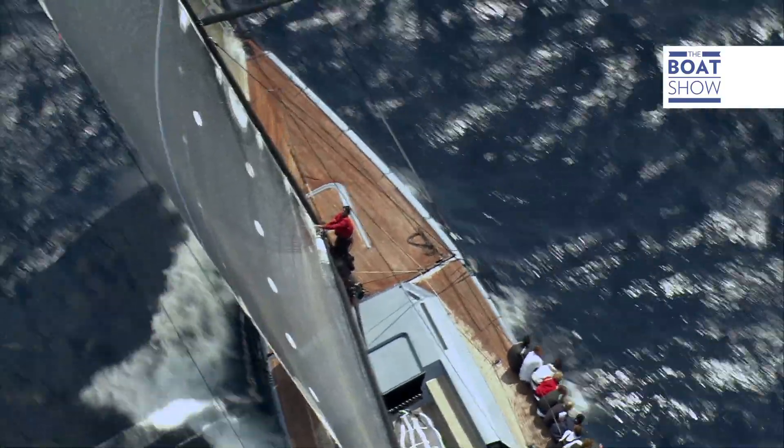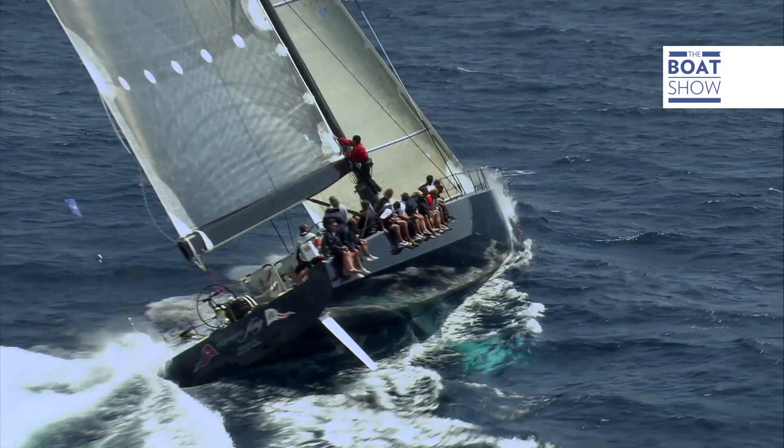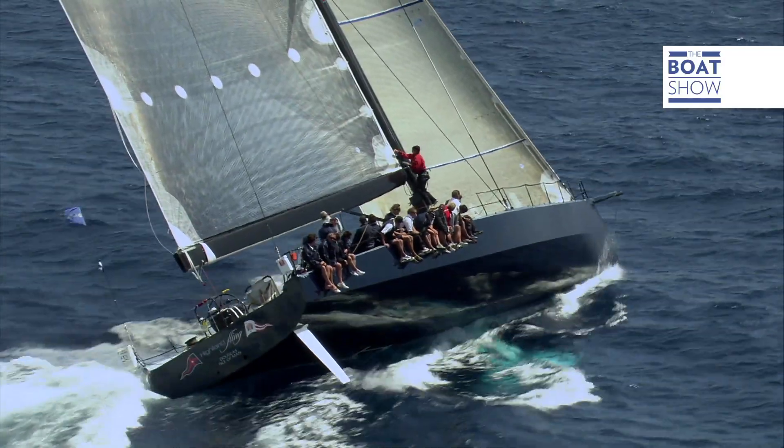It is impossible not to see the picture of the thistle on the sail, which is also called the guardian and is the flower emblem of Scotland.